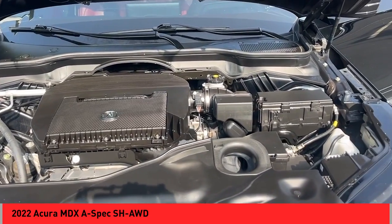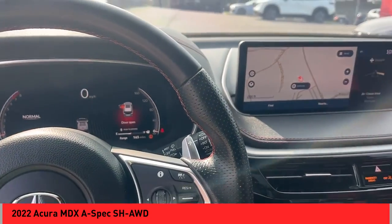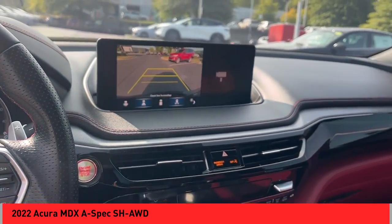Power brakes, braking assist, traction control, voice activated navigation system, driver attention alert system, and airbags with front knee airbags.